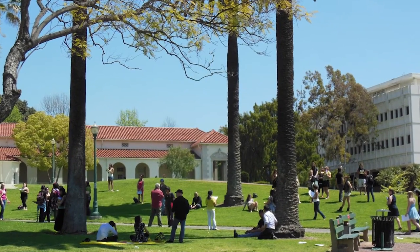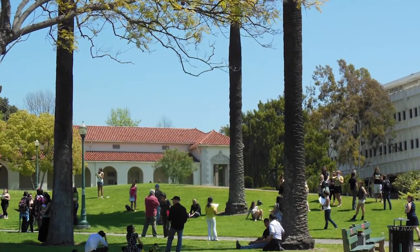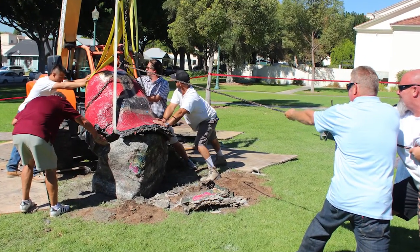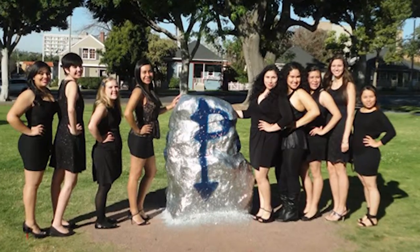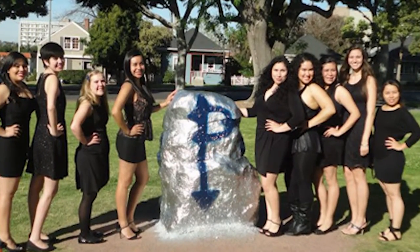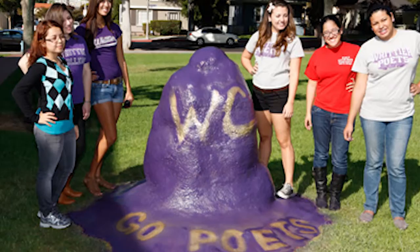Here are five things to look for on a tour of Whittier College. The Rock is one of Whittier's long-standing traditions. Originally installed by seniors pulling a prank, it is a large boulder that sits on campus, located next to the campus inn and usually has a bright hue.